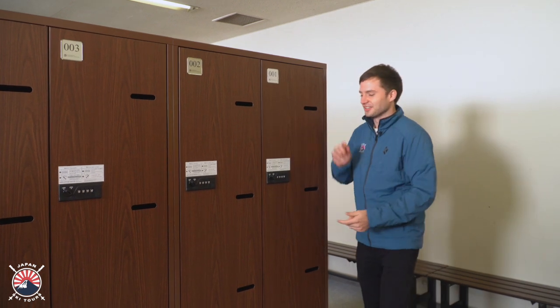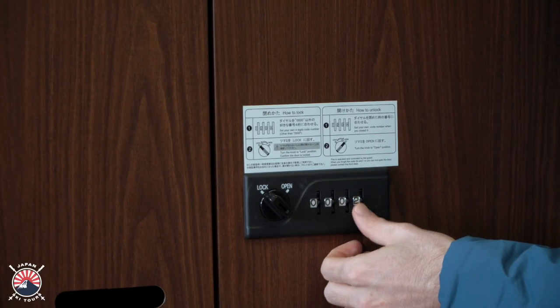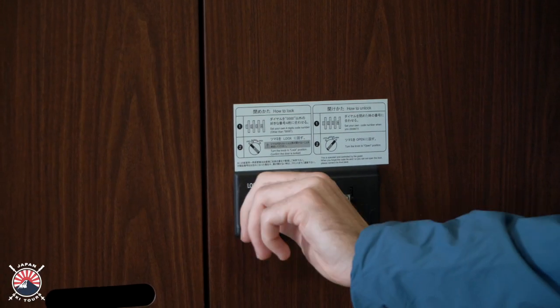Let me help you with that. Put in the code that they gave you at reception, normally something like three. Unlock your locker.